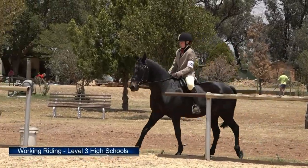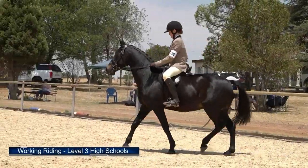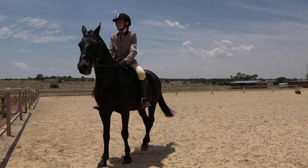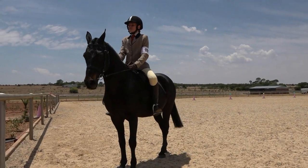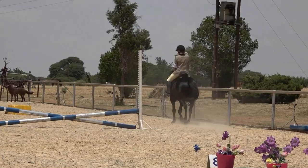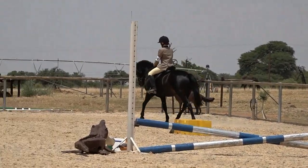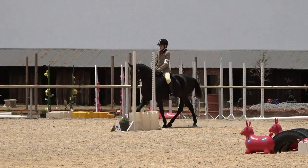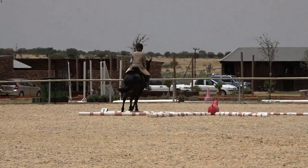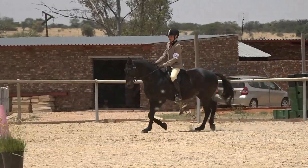Our level three high schools rider is coming in to do her test next. She will come in, halt, and introduce herself to her judge. The first obstacle is trot the trotting poles on a right rein. Well tried. Next is trot the bending poles.